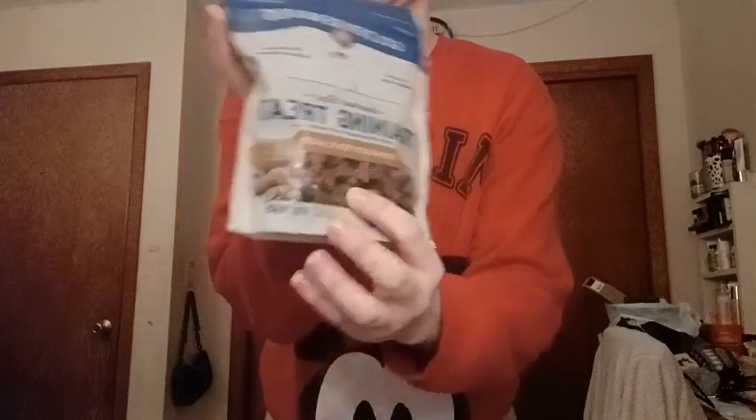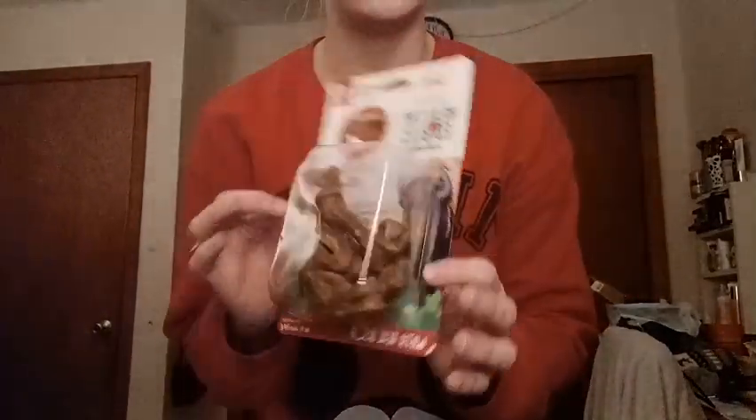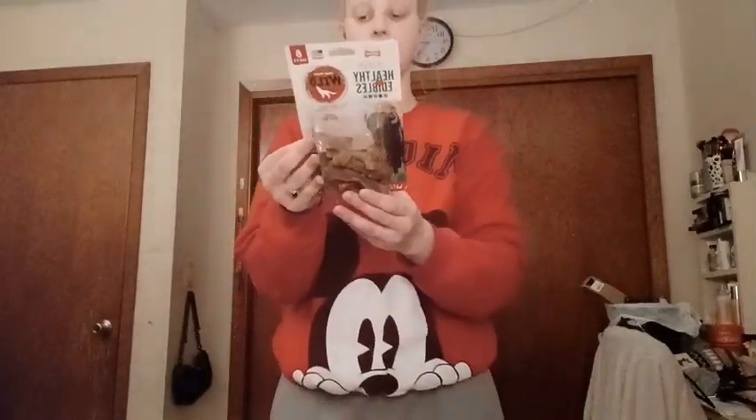And for Brownie, our little Brownie, I got her these Golden Reward Training Treats that are peanut butter flavored — I like getting her little treats. These are from Walmart. And then from Amazon, I got her these Nyla Bone Healthy Edibles. They're natural and made with real bison, they're supposed to last a long time, and they're for dogs under 20 pounds, so I figured it'd be good.